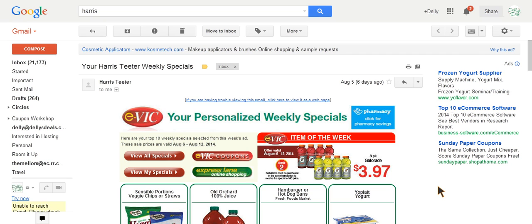Hi guys, it's Deli here from DelisDeals.com. I wanted to do a quick little video just to show people and answer a question that I get quite often. Usually people want to know how do I print a list of my EVIC coupons?